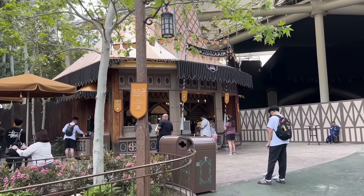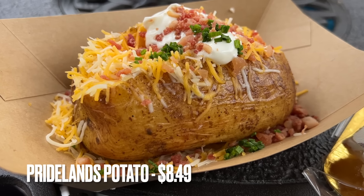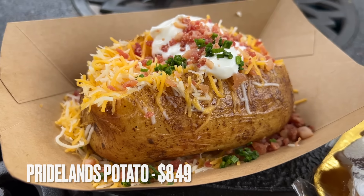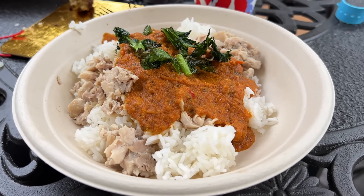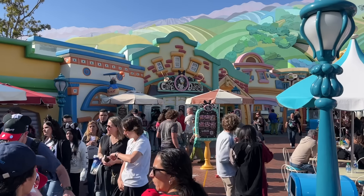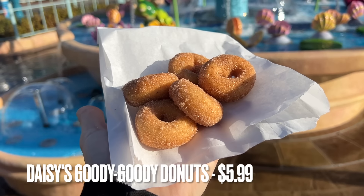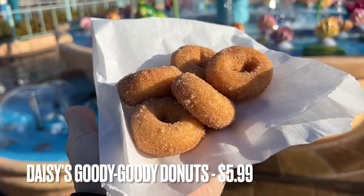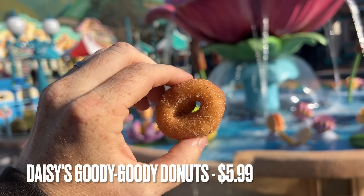At the far end of Fantasyland is Troubadour Tavern. There are no snacks here unless you want a baked potato as a snack — I tend to view those items more as meals. You can check out my food guide for a closer look at the options there. Up in Toontown you'll find Café Daisy, which is home to Daisy's Goody Goody Donuts — house-made mini donuts with cinnamon sugar. They're the only thing on the menu at breakfast but they're available all day long.